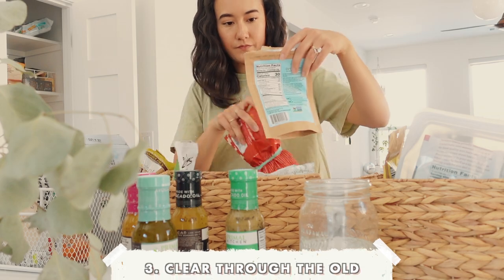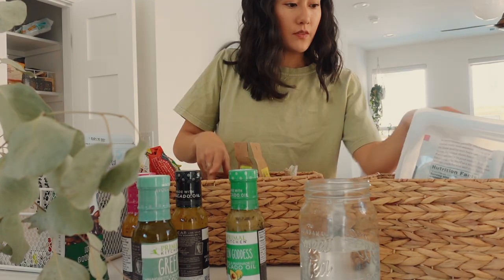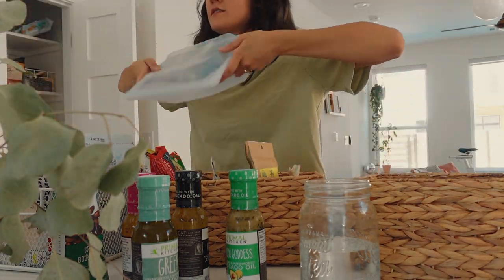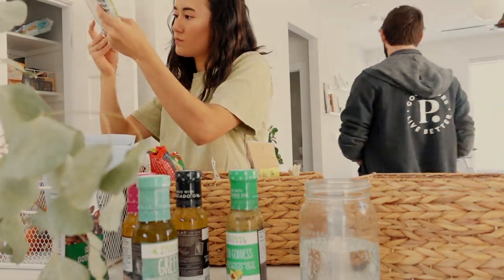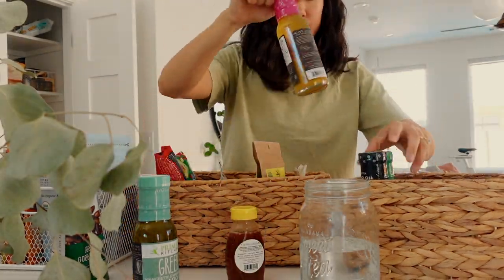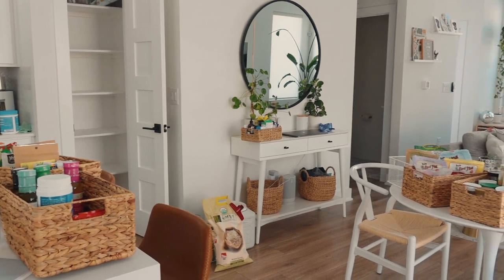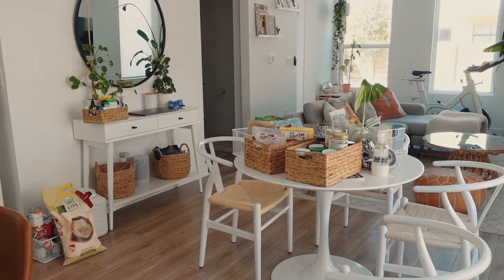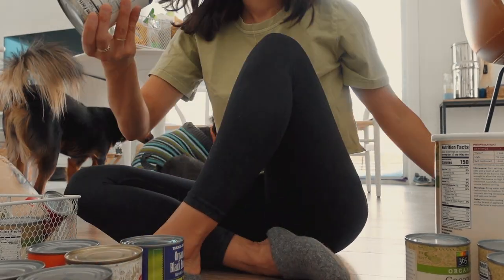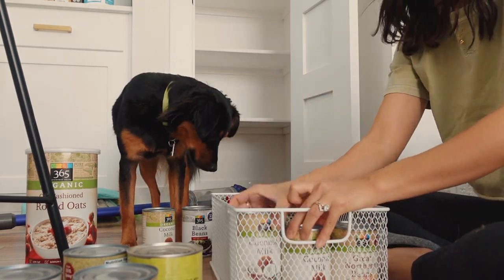Then I go through every single item in our bins, check expiration dates, and compost any food that's old or expired. Wasting food definitely sucks, so an organized pantry really helps manage this. When you can clearly see and easily access everything, you can take better inventory of what you already have — instead of buying more crackers when there's another unfinished bag hiding behind the chaos. For our canned goods I'm checking all the dates, and anything expiring this year I'm putting at the front of the basket to make sure I use it up.